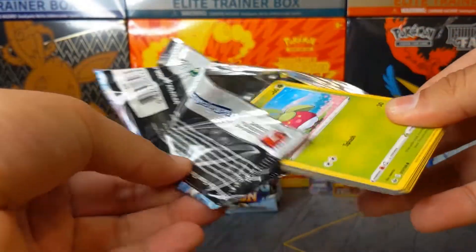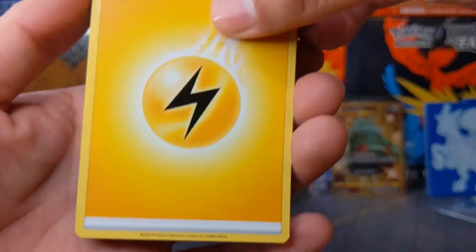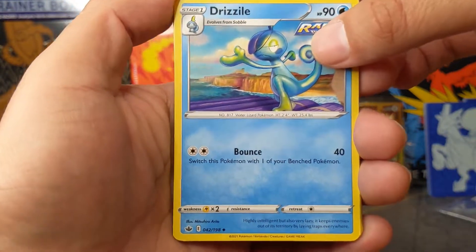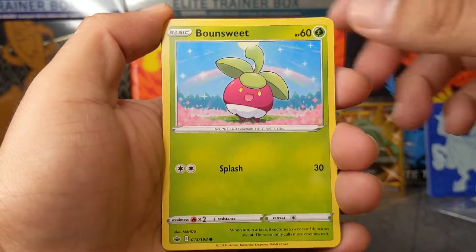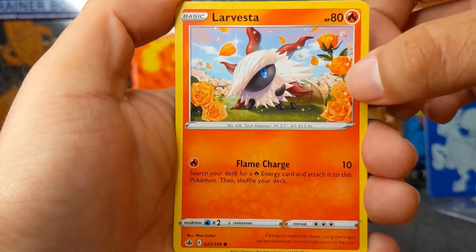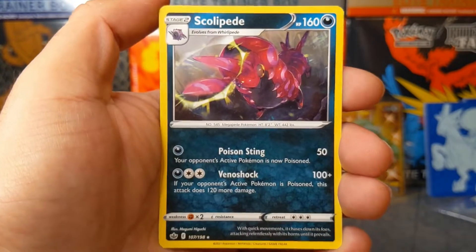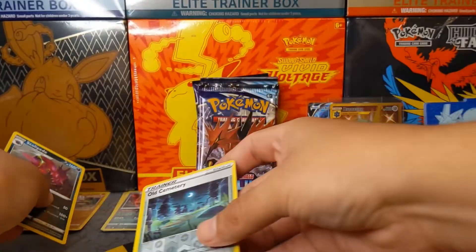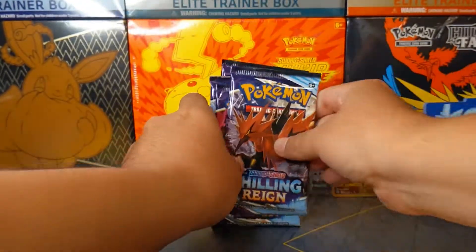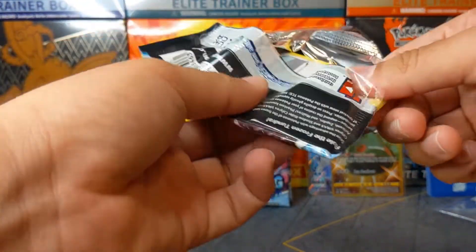If you guys are thinking of getting an Elite Trainer Box from Chilling Rains, get it — because it's not like Battle Styles. Pack four: Fog Crystal, Hatterene, Drizzle, beautiful stuff, Bonsweet, Furfrou, Diglett, Larvesta — beautiful roses on the side — Inkay, Old Cemetery reverse holographic, and a Scolipede non-holographic for the rare. We are down to our last four packs of the Chilling Rain Elite Trainer Box. Make sure you guys subscribe if you're new, share the video with your friends, and like the video.